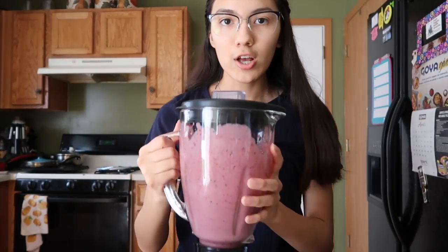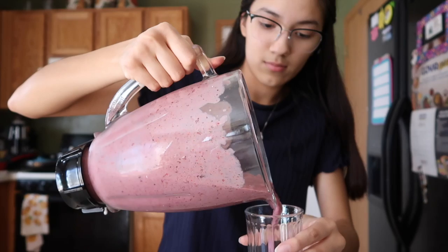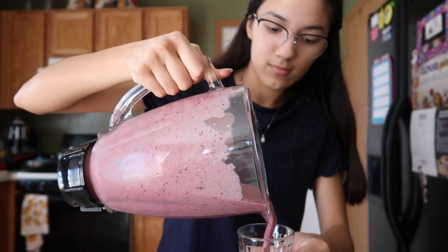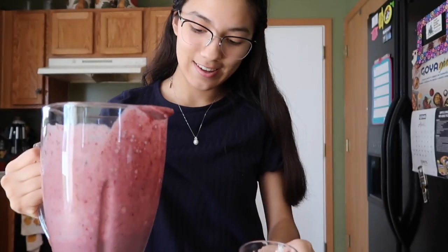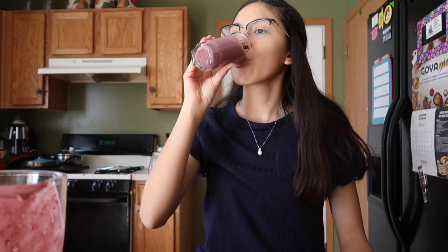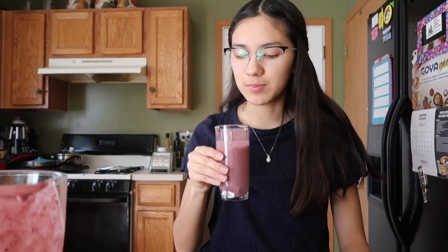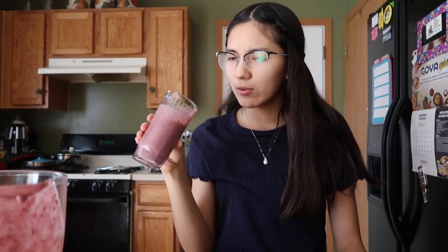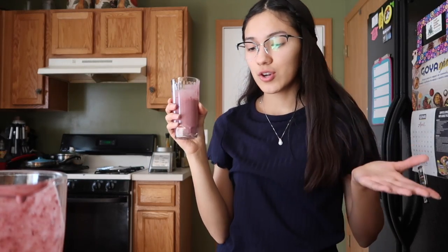Here's the finished product. I'm going to try it — that tastes really good! I can kind of taste the spinach, not really, and I can't really taste the honey, but yeah — 10 out of 10. You should try making this smoothie if you want because it's really good.